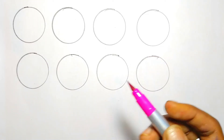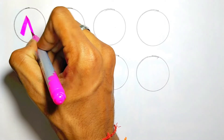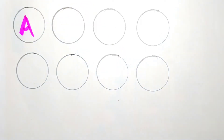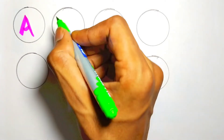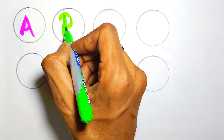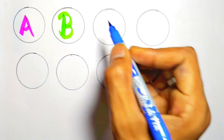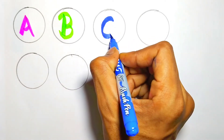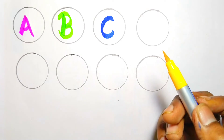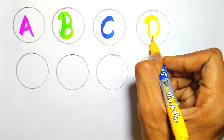Pink color, A. A for apple. Light green color, B. B for ball. Blue color, C. C for cat. Yellow color, D. D for dog.